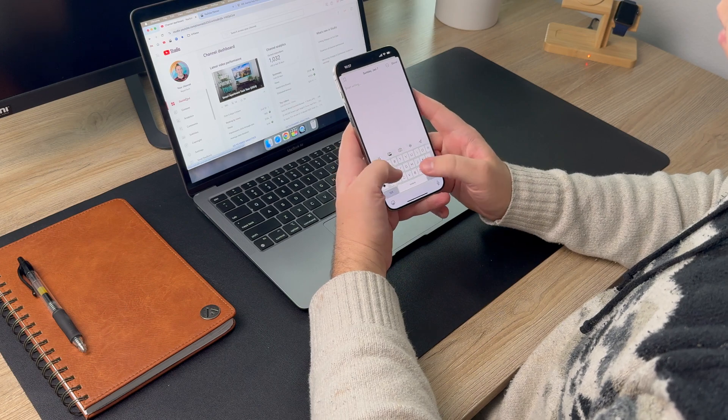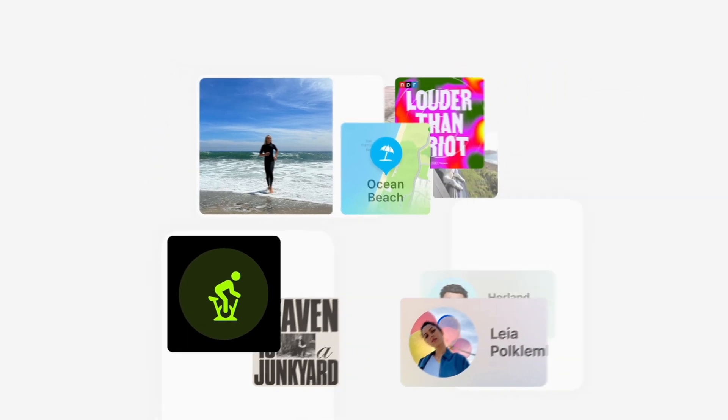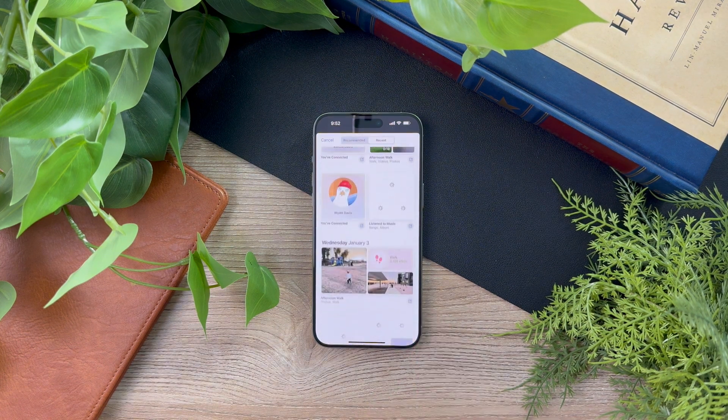If you already have a journal or have ever thought about starting one, this is a great reason to do so. Once you open the app you'll see it presents you with all sorts of different writing prompts — talking about pictures you've taken, music you've listened to, places you've traveled, or even workouts you've done. Seeing this for the first time was impressive but also a bit jarring, since these are pretty personal prompts — all suggested based on data stored on your phone. To clarify, these personalized prompts are created on-device using machine learning, meaning the personal information is computed by an algorithm on your device only.